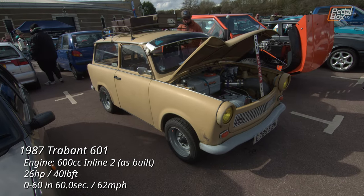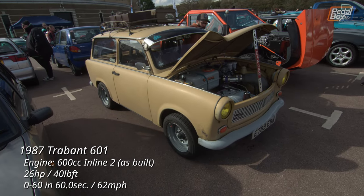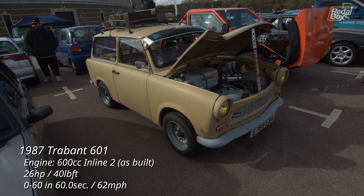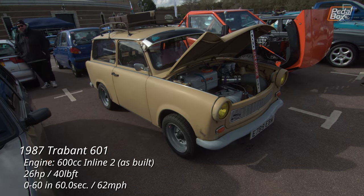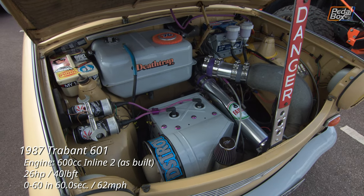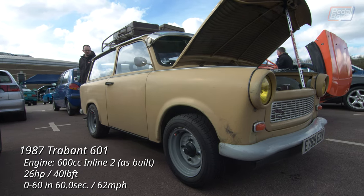Trabants have a reputation for being extremely slow, but I'd wager this one is a little bit quicker thanks to a pretty hefty electric motor replacing the original 600cc inline-two. The deathtrap sticker feels pretty accurate, but I'm willing to bet this is a hoot to drive.